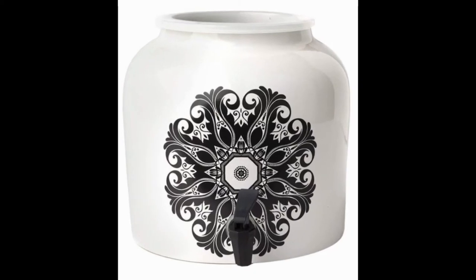New Wave Enviro Stainless Steel Water Dispenser. If you know about the New Wave brand, then you already know that they have a couple of great water-related products on the market. If you're looking for the best porcelain water dispenser by New Wave, then you should surely consider this option.